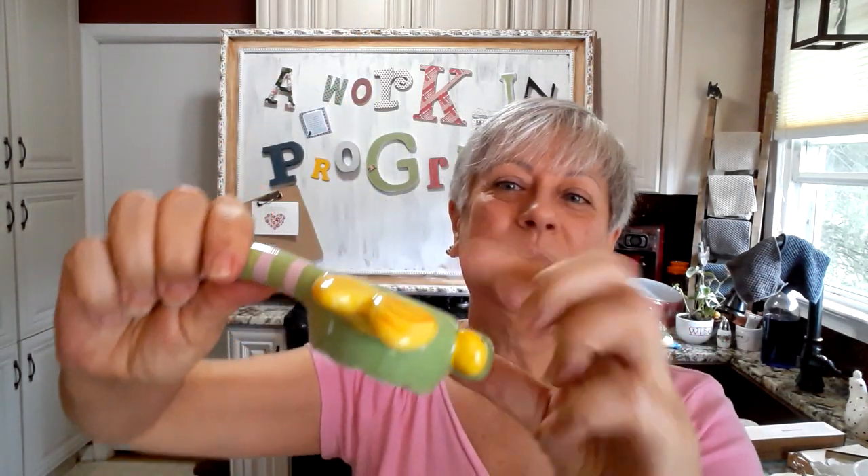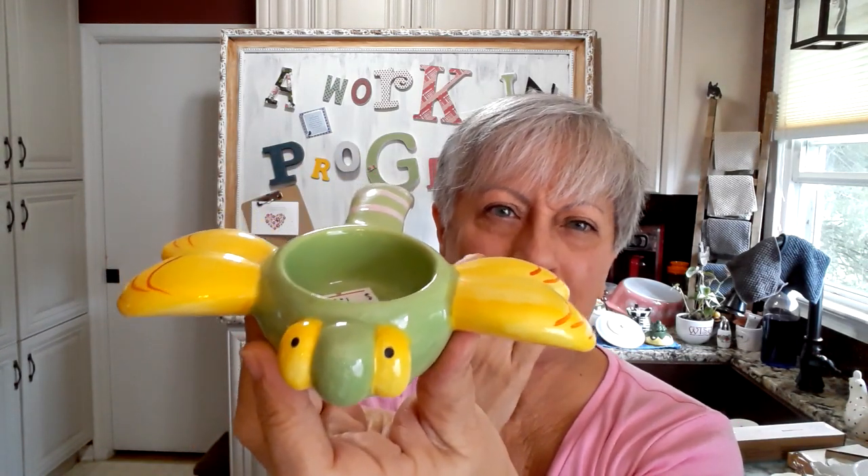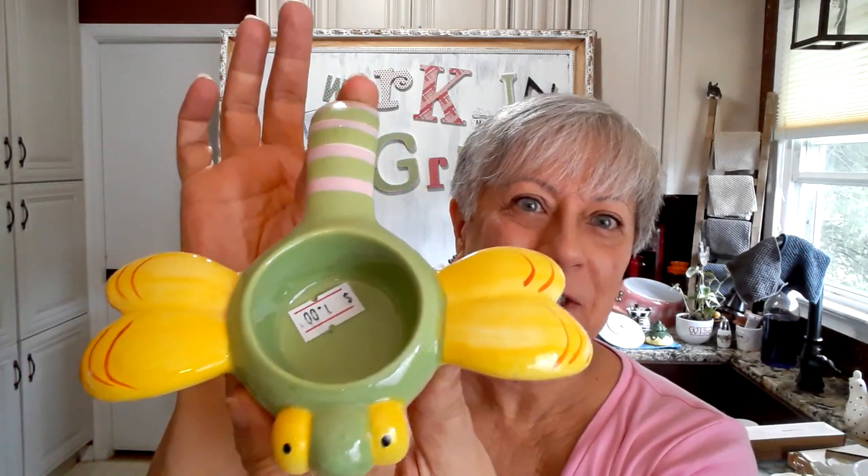I got this little cute dragonfly. I know he's for a tea light holder — no markings on him. I know he is not old, but I thought he would make an adorable tiny little pincushion. He is so, so cute. There was a little fuzzy on my face, sorry about that.